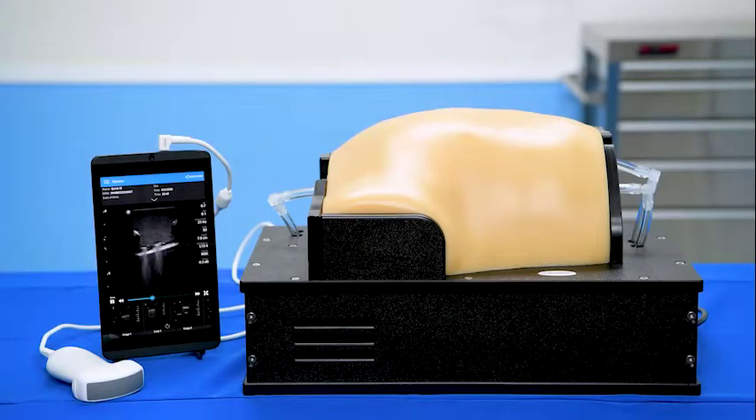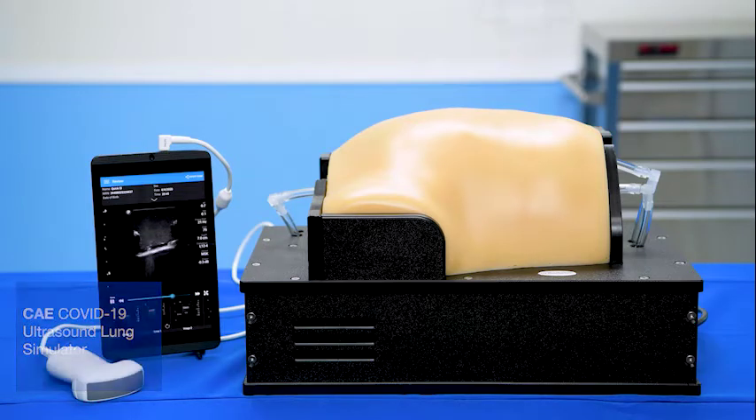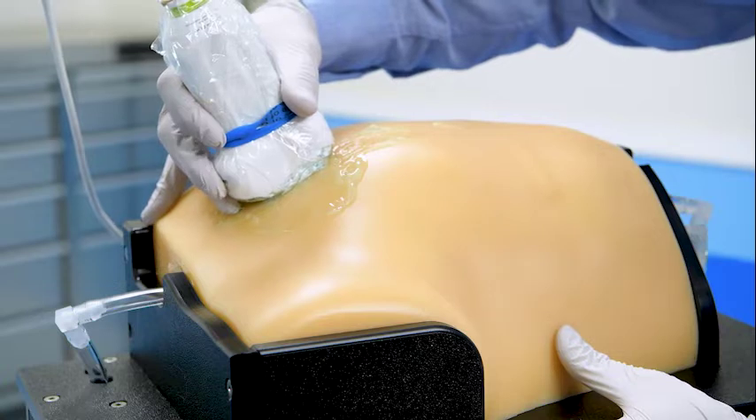The third component of our point-of-care ultrasound suite of products for COVID-19 training is the CAE Blue Phantom Ultrasound Simulator. It is made from our Simulex tissue, which mimics the acoustic properties of human tissue, and powered by an electric pump to create dynamic lung movement, which allows for realistic training and assessment of COVID-19 patients in a risk-free environment.